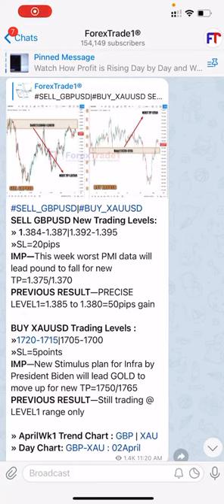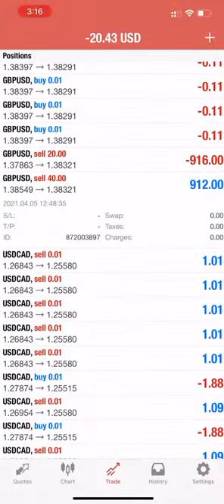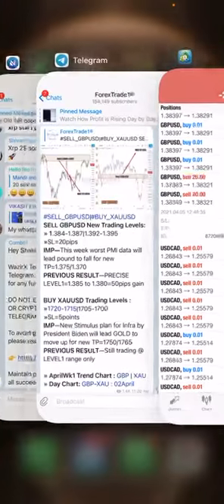Hello, today welcome to Forex State One. Yesterday we gave the same levels — 1.385 and 1.387 — and we kept those positions open in our investor ID password account.